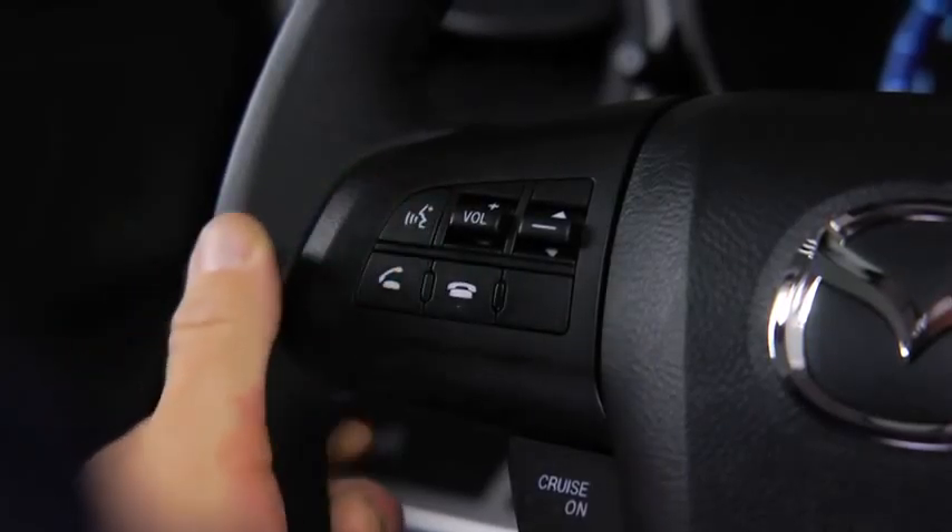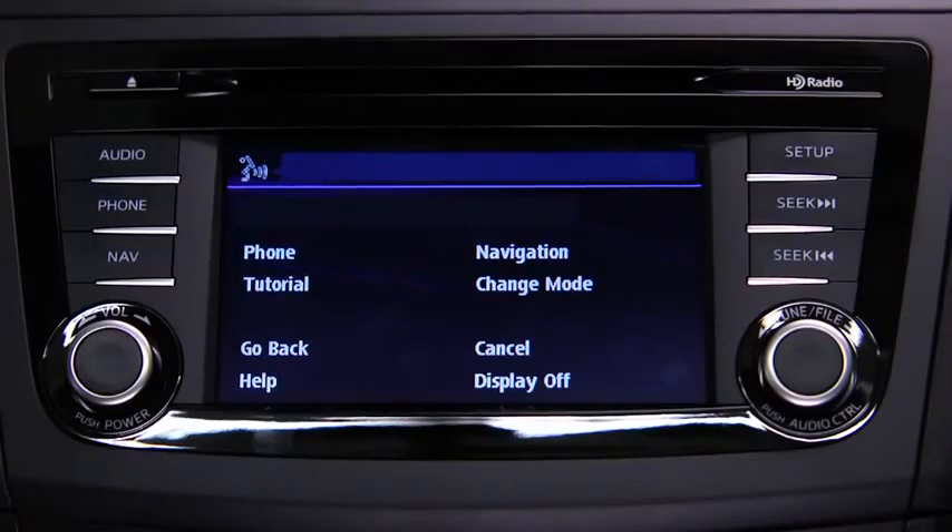To change modes, press the talk button. After the beep, say 'change mode.'